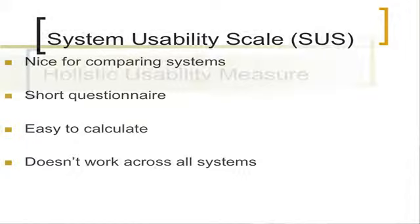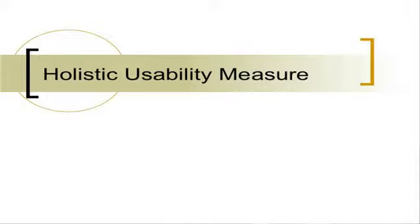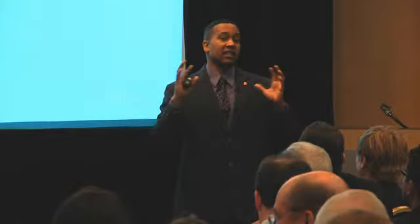What we need is a true holistic usability measure, and that's what we've been working on in our lab. What we mean is something that gives us the ability to rate a system on a scale in a holistic sense, including things that are of interest to you specifically. I'll show you what that means in a second.